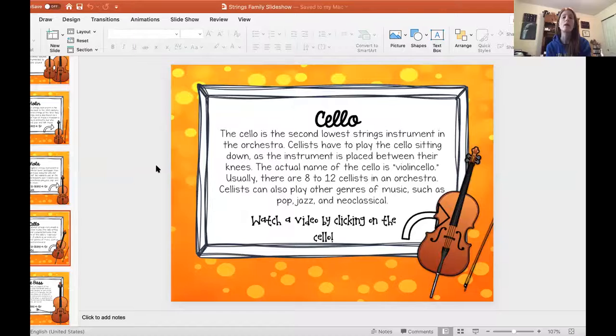So let's get started with the cello. The cello is the second lowest string instrument in the orchestra. It's pretty big, but not as big as the bass. The cello players, or as they are known, cellists — cello is spelled C-E-L-L-O. There's no H in it, but because it's an Italian word, you don't say 'chello.' You say 'cello.'